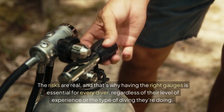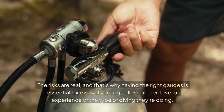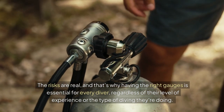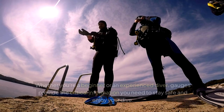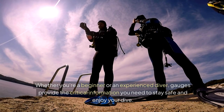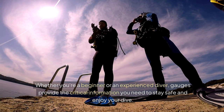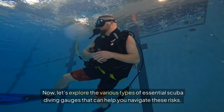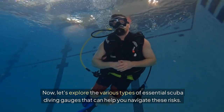The risks are real, and that's why having the right gauges is essential for every diver, regardless of their level of experience or the type of diving they're doing. Whether you're a beginner or an experienced diver, gauges provide the critical information you need to stay safe and enjoy your dive. Now, let's explore the various types of essential scuba diving gauges that can help you navigate these risks.